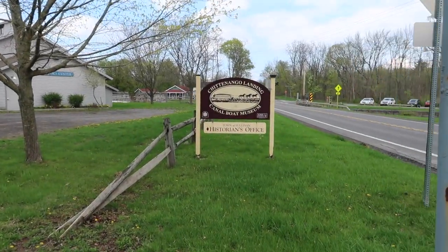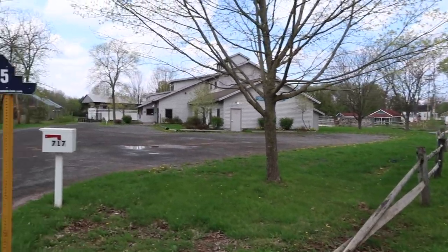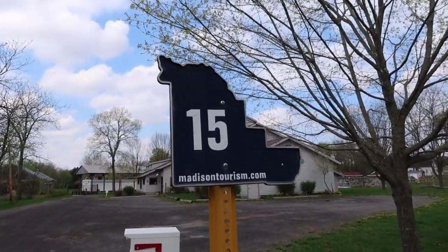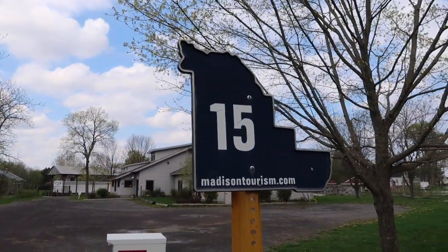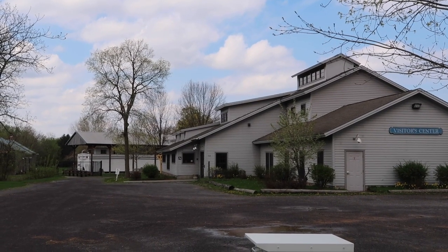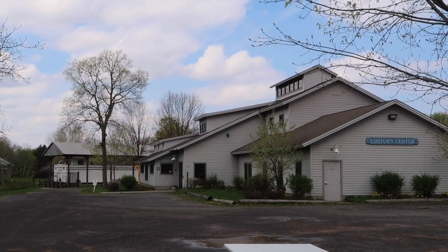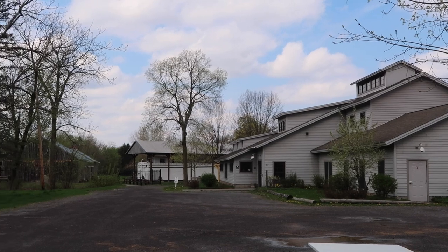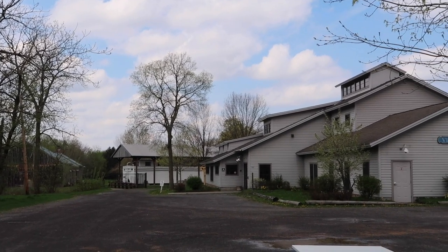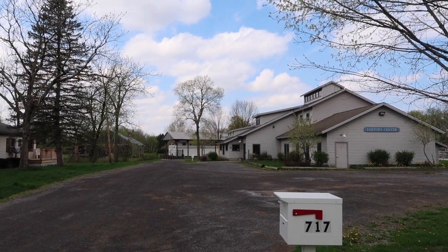Boat Yard Road — Chittenango Landing Canal Boat Museum. The Town of Sullivan Historian's Office is here too. There's a visitor center. Here's a website if you want to take a look at that. Madison Tourism — that's the county name, Madison. These guys are on Instagram and Facebook, and they used to be really active on Twitter. Yeah, we'll have to come back this summer to check this out. Is that a boat over there? We'll have to check this out.